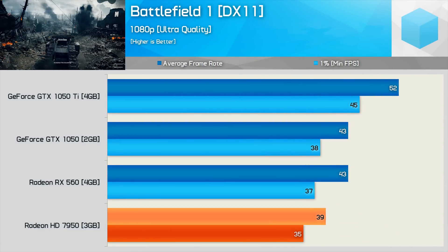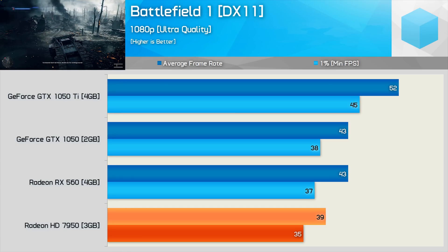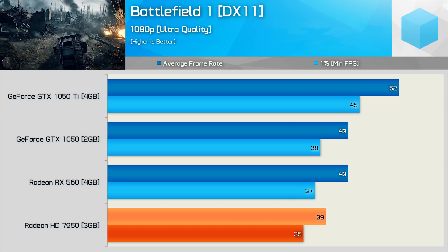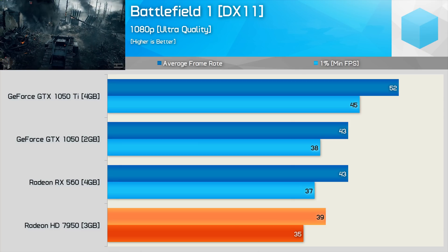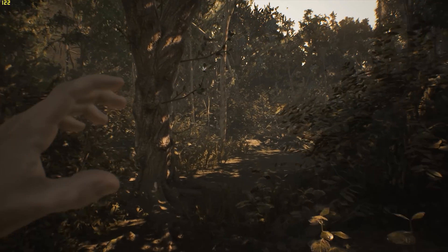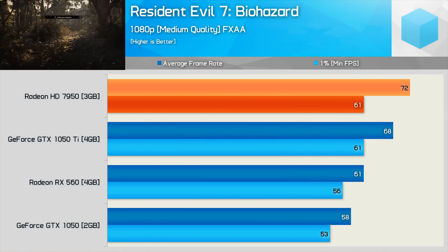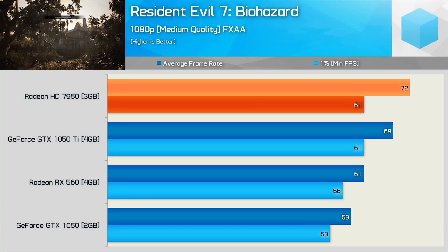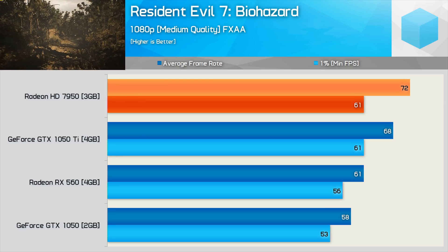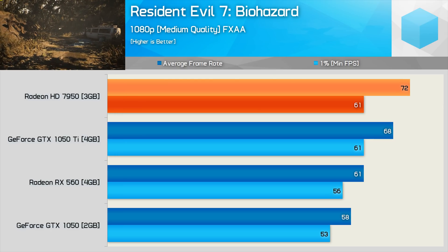Battlefield 1 was tested using the ultra-quality preset, which is a little too taxing — ideally gamers will want to run high or medium settings. The 7950 struggles here and falls behind both the GTX 1050 and RX 560, which are unexpected results. Moving to Resident Evil 7, the 7950 played very well, averaging 72 FPS — making it faster than not just the RX 560 and GTX 1050, but also the 1050 Ti. A very solid result for the old 7950.